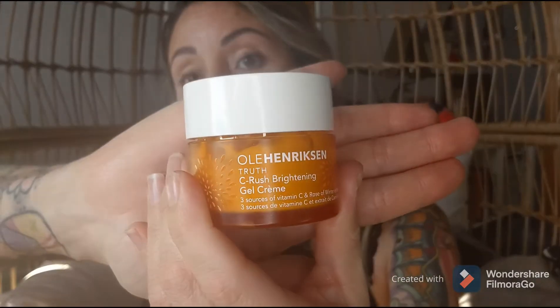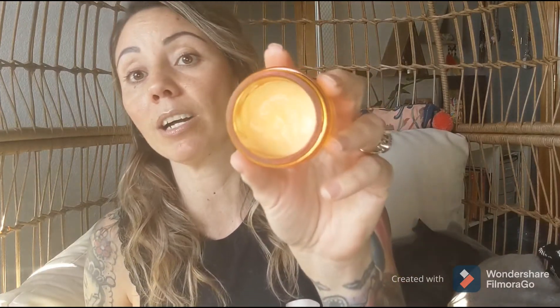After that, I use C-Rush Brightening Gel Cream. This is very moisturizing and hydrating. I've already put some on, so I'm not going to put it on again, but this whole product line smells like oranges. I love it.